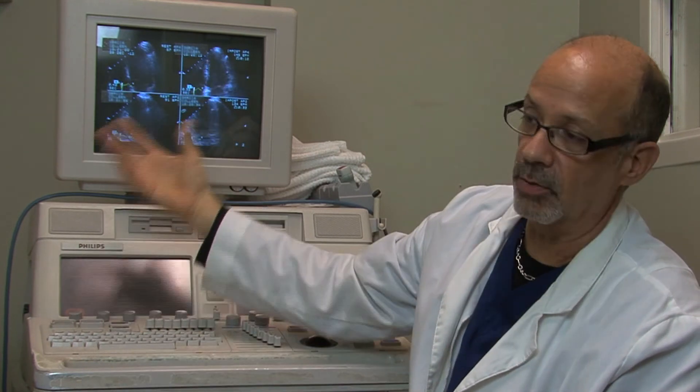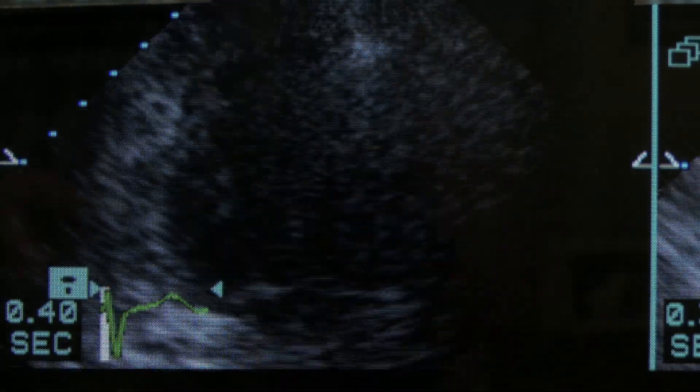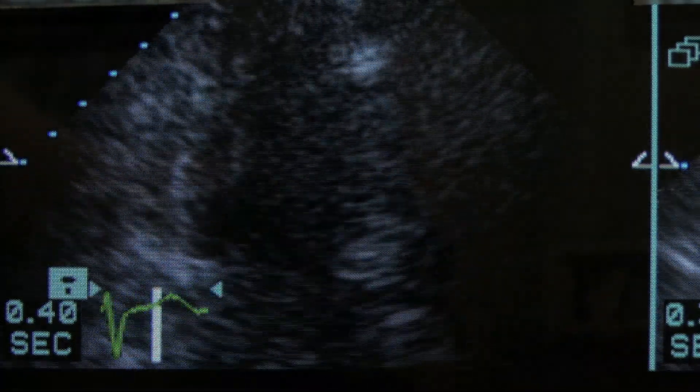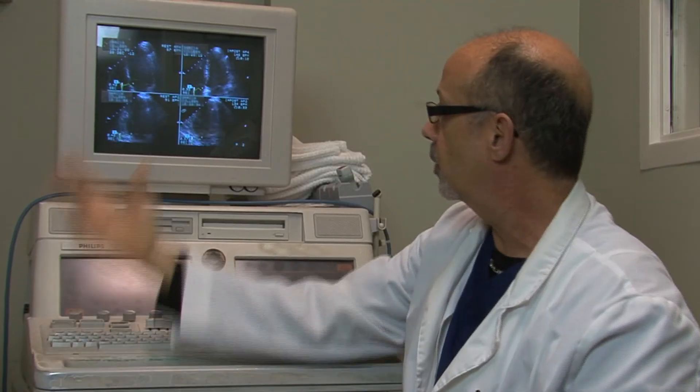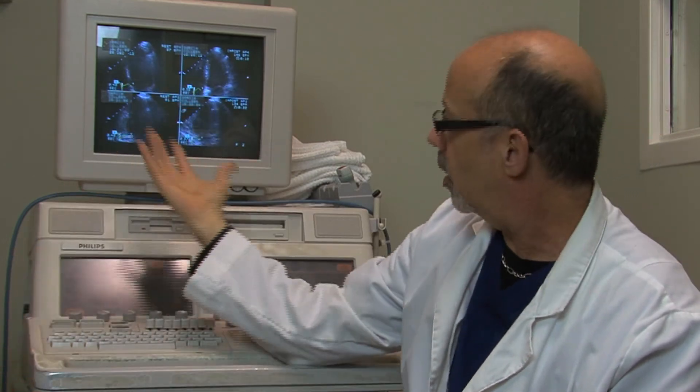Sometimes it's a valve problem — a leaky valve. Sometimes it's a hole in the heart; there's a hole in the septal area of the heart that makes a sound, and we can actually see the blood going across. So instead of just listening to it, we actually listen and see the anatomy of the heart working in real time in the body.